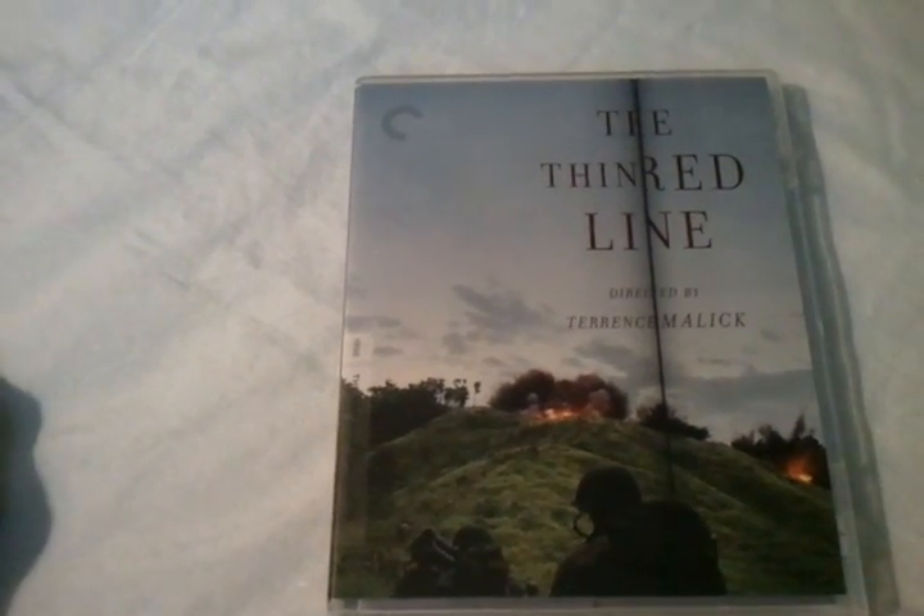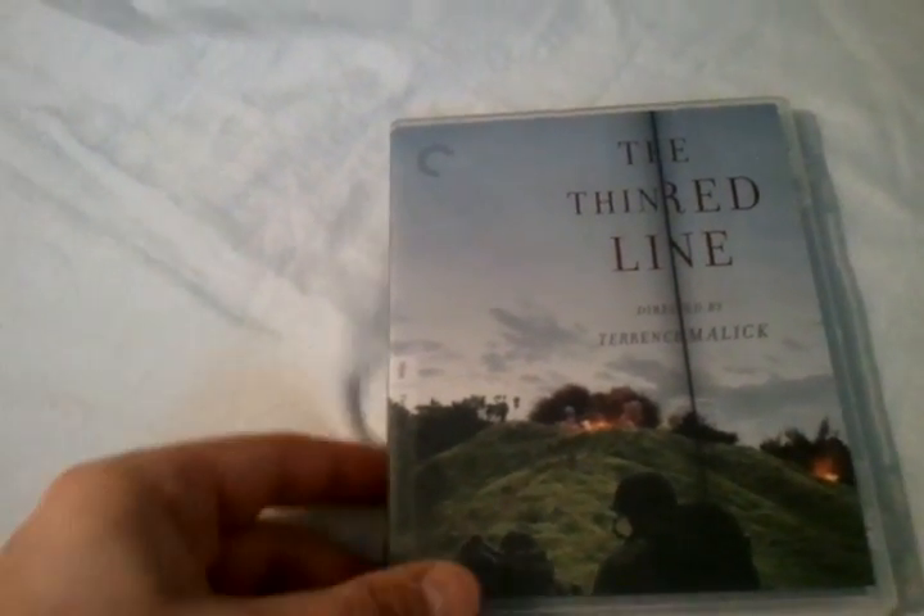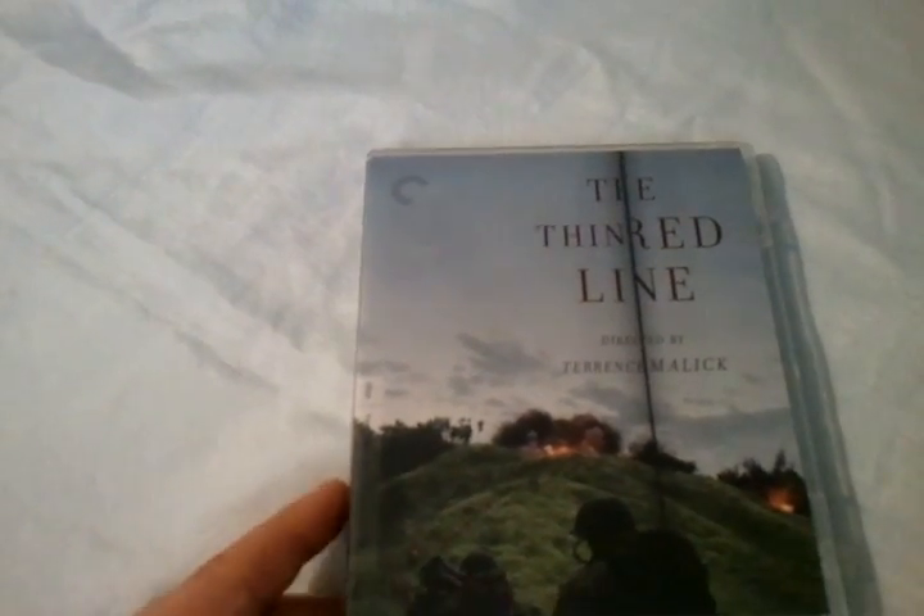Hey everyone, Chris from The Blu-ray Critic is back with another Blu-ray unboxing review. This time we're taking a look at The Thin Red Line directed by Terrence Malick, and this is of course the Criterion Collection Edition.